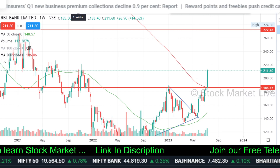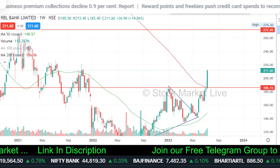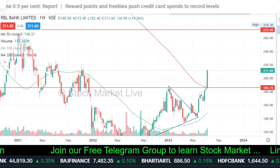Definitely, this can be sold on the level. RBL Bank is good and effective. Here is 6.5% of the moves. At 210-211 levels, towards day-high the stock has increased — that's exactly what we've got.